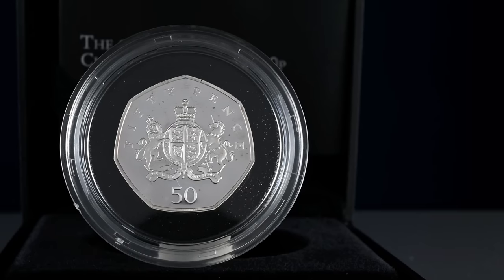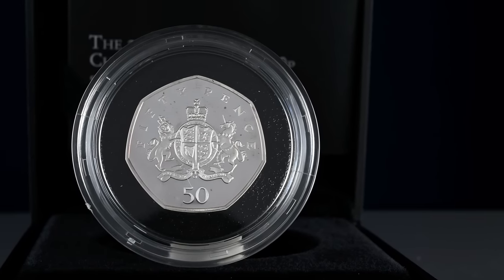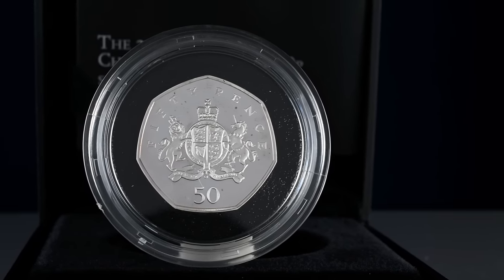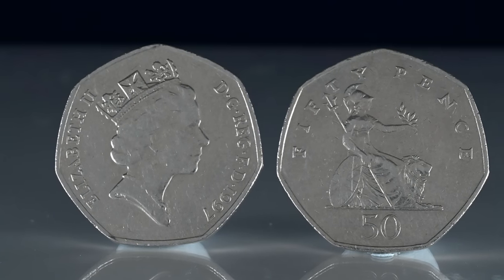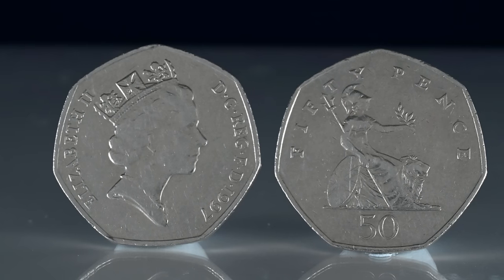The Royal Mint had to steer him away from this design and towards the Britannia, which they wanted to be the new definitive. So then, with many years of this coin being minted, what year is it that could fetch you £11,000?